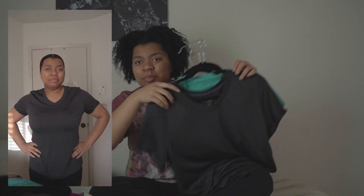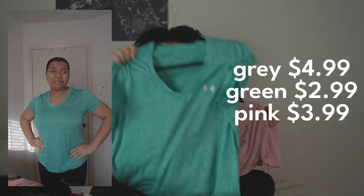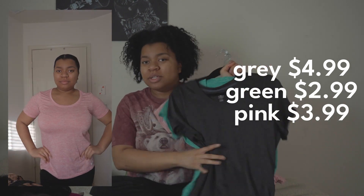Starting with these three tops. I bought these three tops to go to the gym — a gray one, green, and pink. These aren't really anything special. They're just shirts that I can wear to the gym.